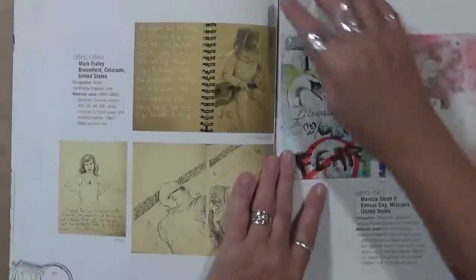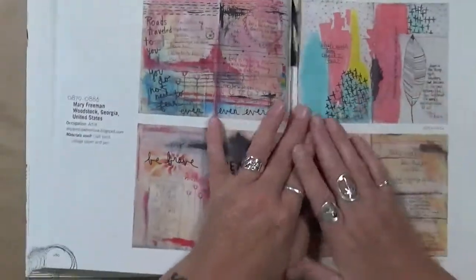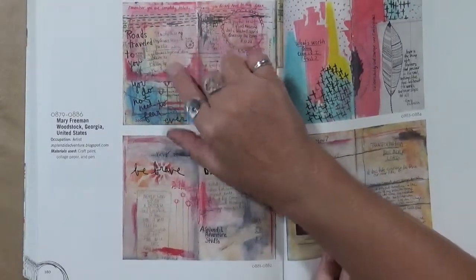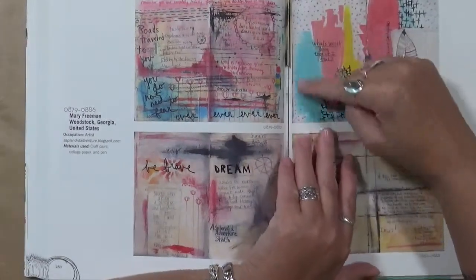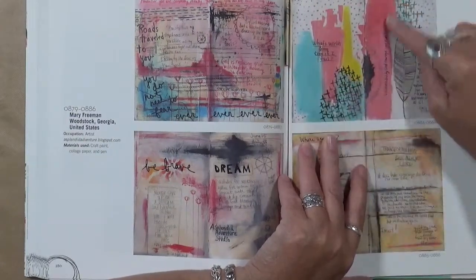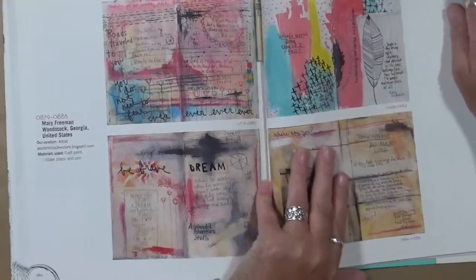Now I know some people are going to look at this and say they don't like these styles — that's okay, it's all good. I am just showing you what my style that I love is. A lot of journaling, totally random — I love it. This is just beautiful. You've got three main colors plus your black, and that's just awesome. It runs to this page, but this page is totally different — yet when you put them together, they tie together.